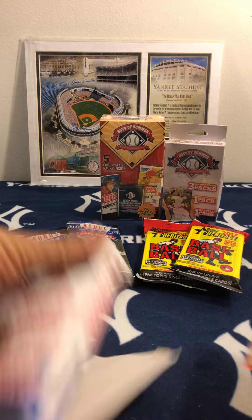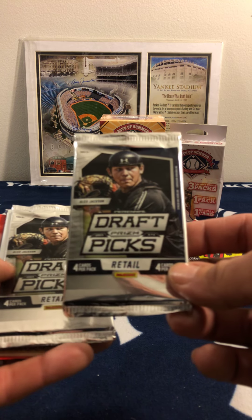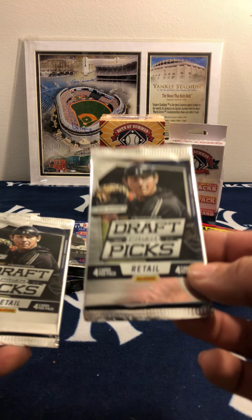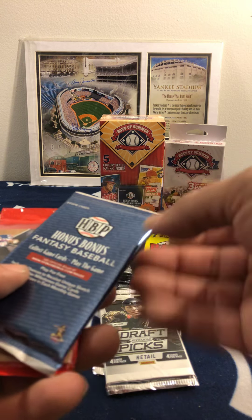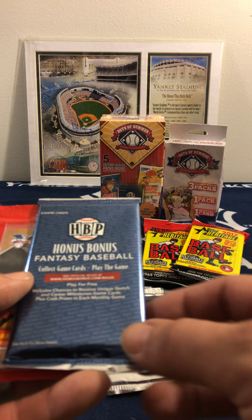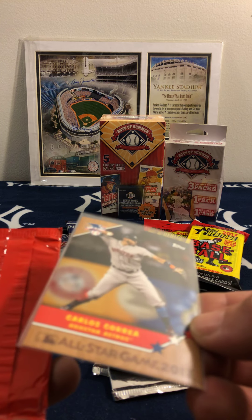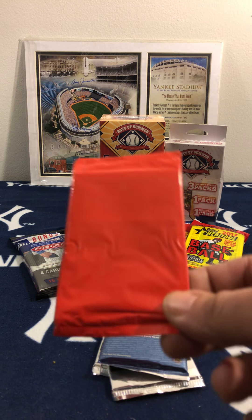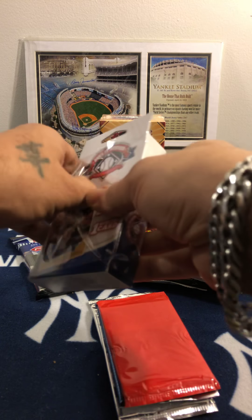As we can see here with this box — they give you a draft pick, 2014, that's two of them. And we get a Honus Bonus fantasy baseball pack. I guess they give you one card, at least they protect it a little bit. We got Carlos Carrera and some mystery type pack — we'll get into that in a minute. Let's open all of these up.